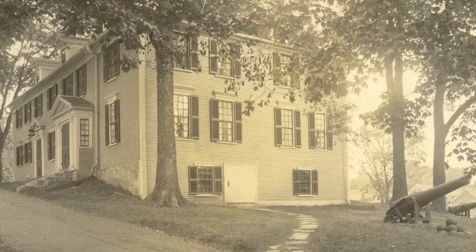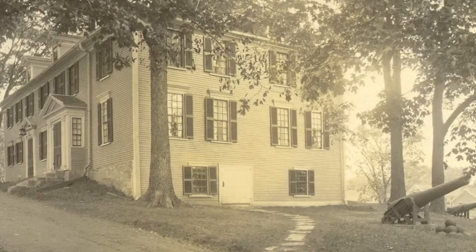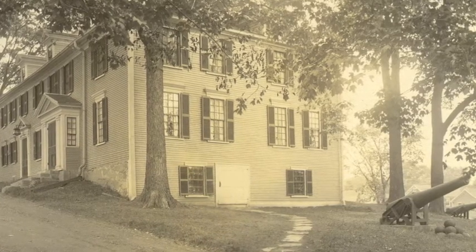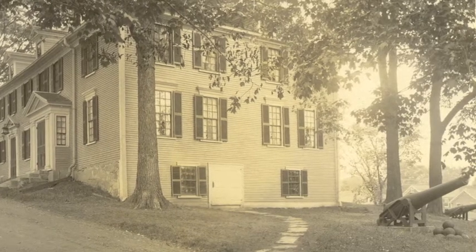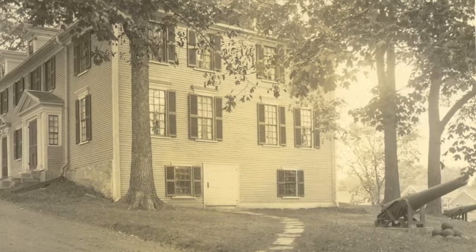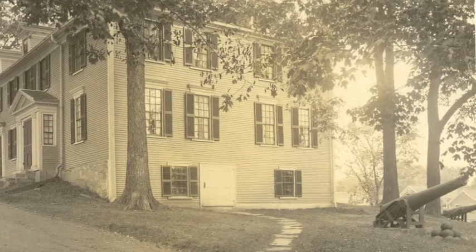Now this may be a bit confusing, but the Society of the Cincinnati was instrumental in the creation of the American Independence Museum, both of which are dedicated to the study of New Hampshire's involvement in the American Revolution. The cannons, however, are from the Civil War. They do look great, though.